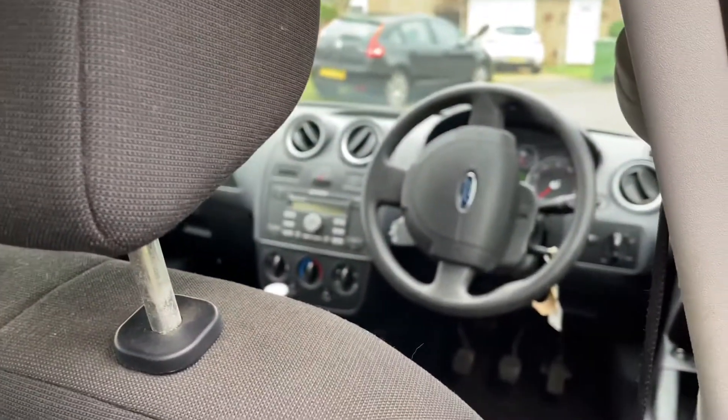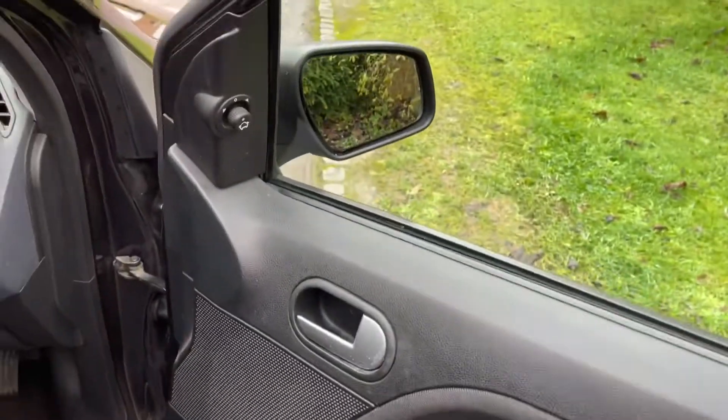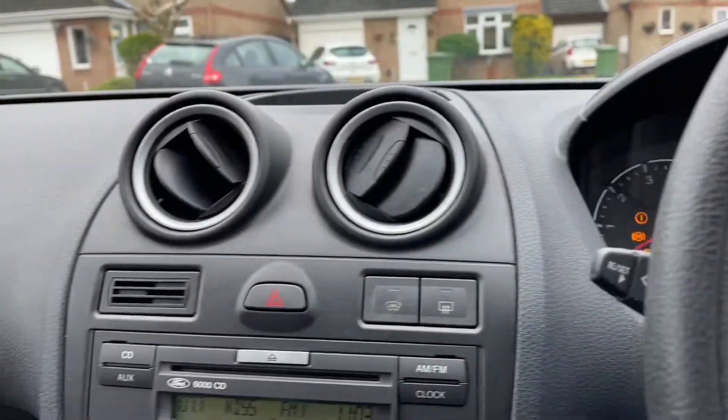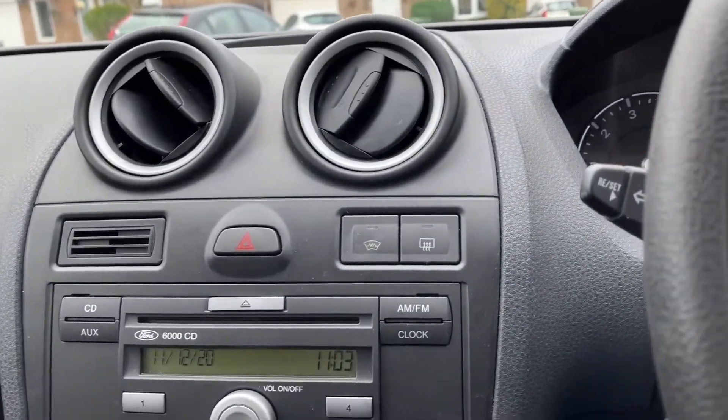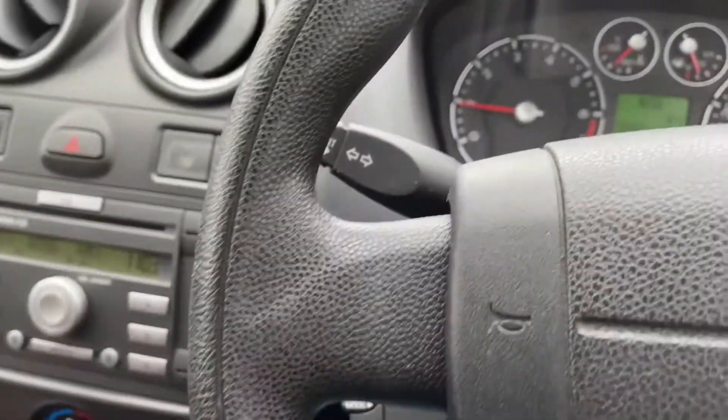On the inside, as you can see, lovely red seats, lovely condition. Come around — we have electric windows, electric mirrors. Jumping on in, start her up. I just had this quickly cleaned — I do say quickly cleaned because I'm so busy today.